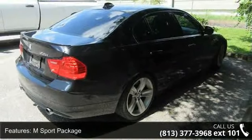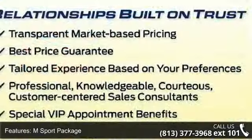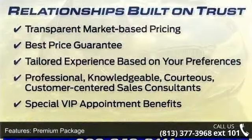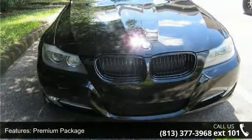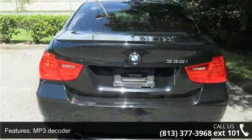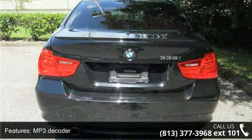Some of the top features included with this vehicle are M Sport Package, Premium Package, 6 Speakers, MP3 Decoder, Radio Data System, Series Satellite Radio, Air Conditioning, Automatic Temperature Control, Rear Air Conditioning and Rear Window Defroster.